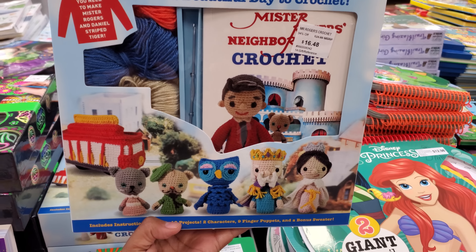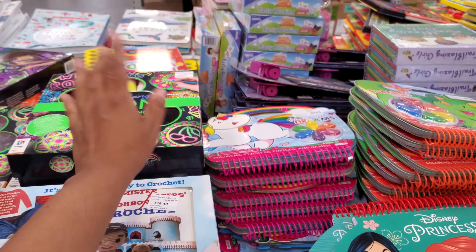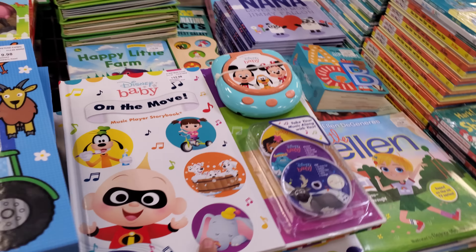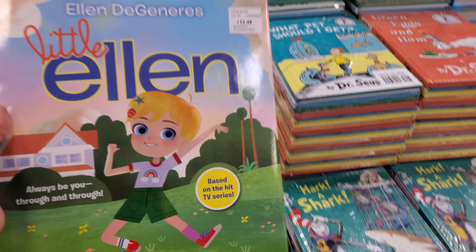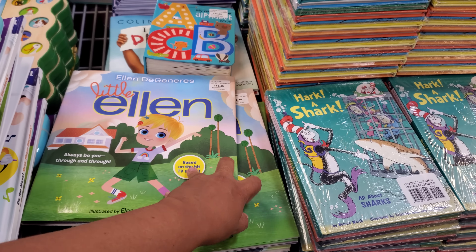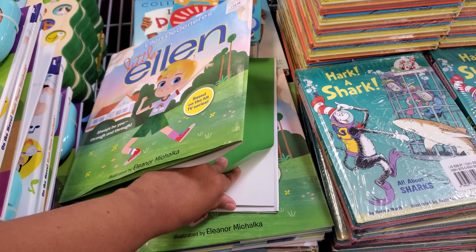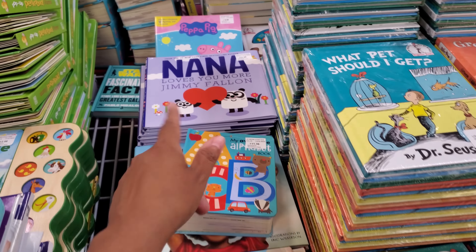Goodnight Moon is $4.86 — that's Stewie's favorite from Family Guy! There's one for $16.48, a Mr. Rogers book, a neon rock painting kit at $12.98. There's a baby book for $12.48, and an Ellen DeGeneres book — how funny. She dances everywhere!